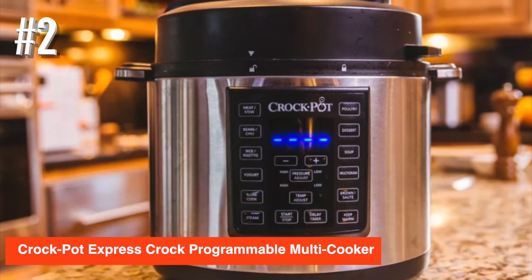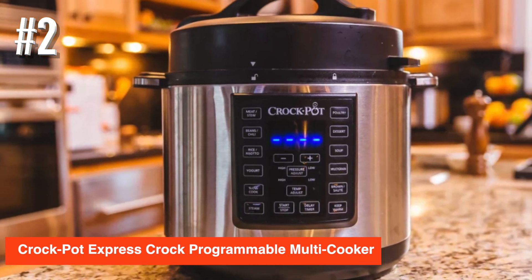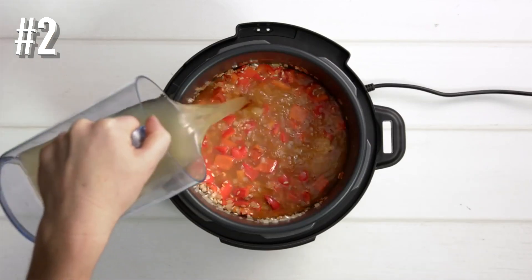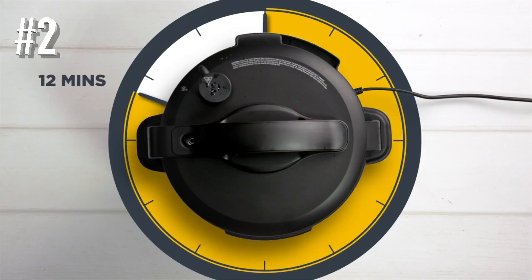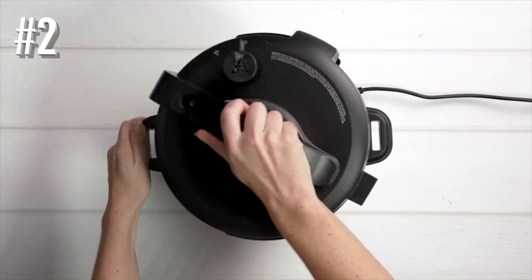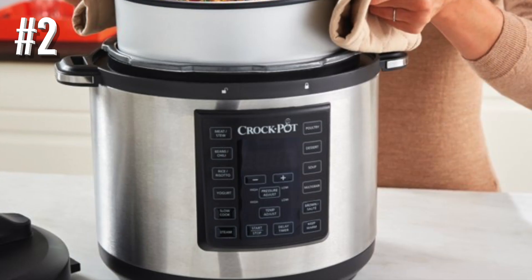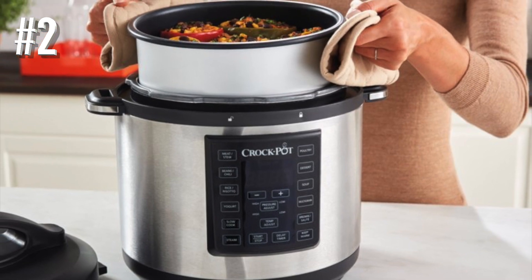Number 2: Crock Pot Express Crock Programmable Multi Cooker. From the name you've learned to slow cook with over the years comes this multi cooker that can not only pressure and slow cook, but it also lets you brown, sauté, or steam. All of these functions can be set with a delayed timer so you can ensure a freshly done meal when you get home.